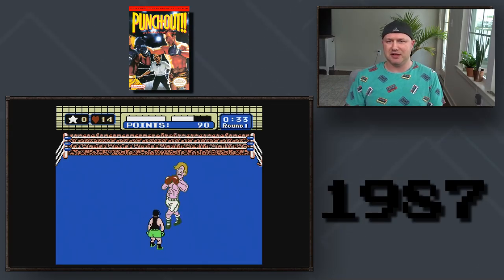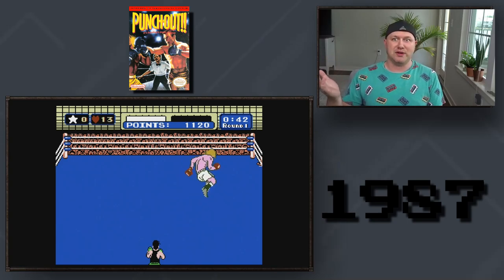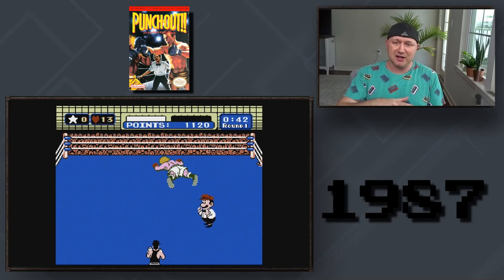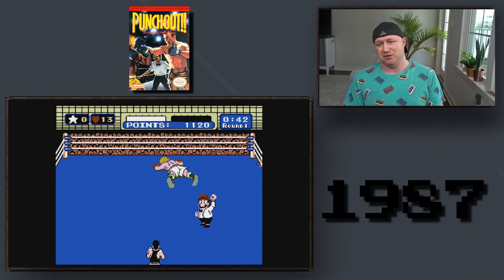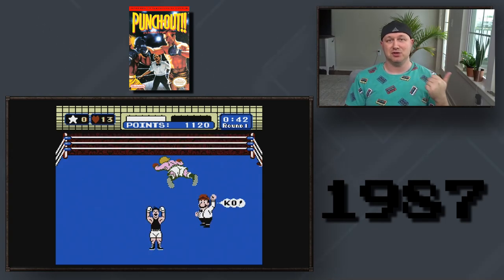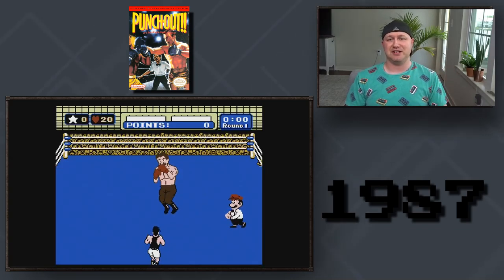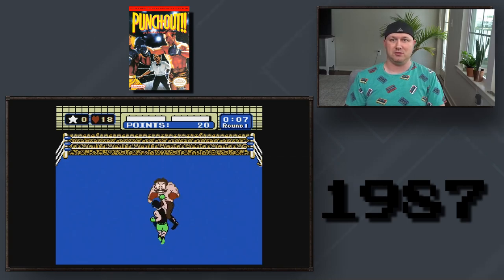Recently me and some of the guys over on my Discord were trying to get the achievements for Punch-Out. We went through playing the whole game trying to beat everybody — you get different achievements if you beat them through a KO or a TKO. So it was me, Steve, old Camla, and Rex. But Steve Willis is a freaking machine — he went through and got all of them.